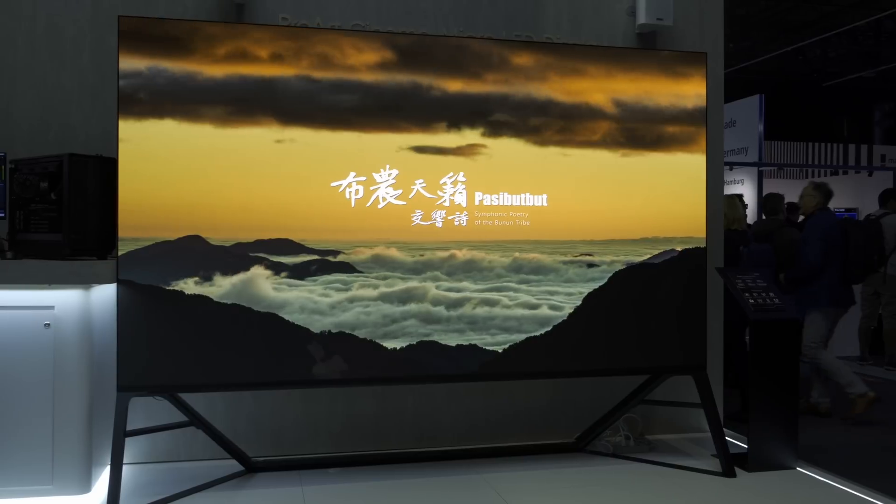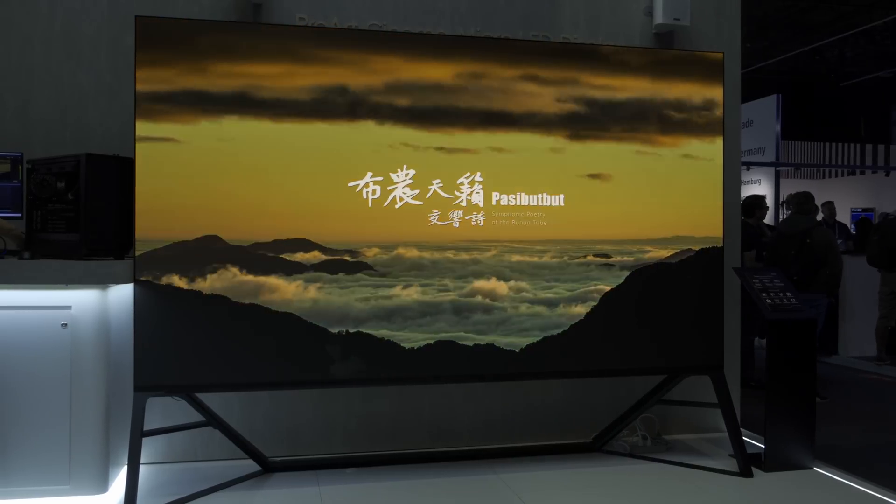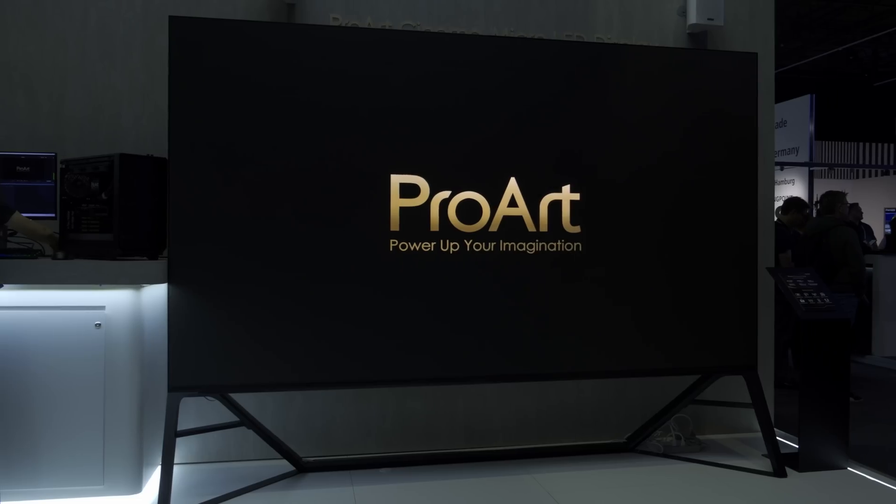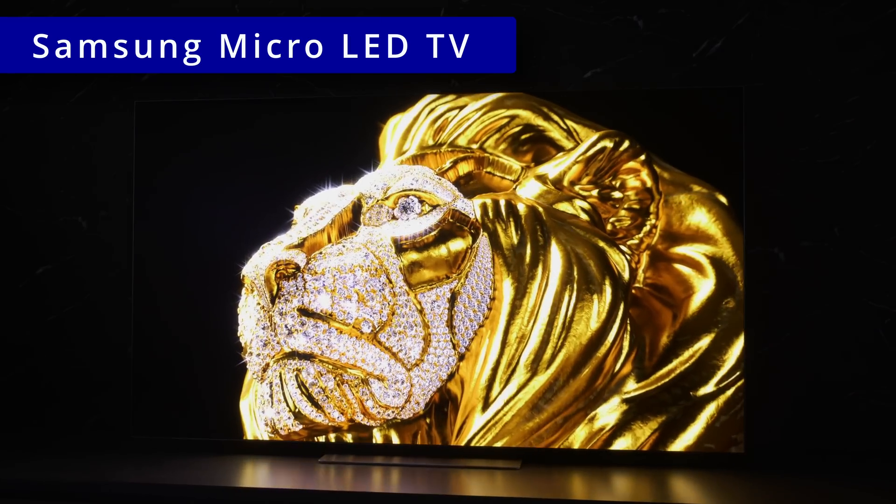Do not expect the screen to come cheap though. ASUS has quoted a price of US$200,000 for this 135-inch model, even though the cost of micro-LED has come down in recent years, such that you can buy a 76-inch Samsung micro-LED TV for merely £50,000.